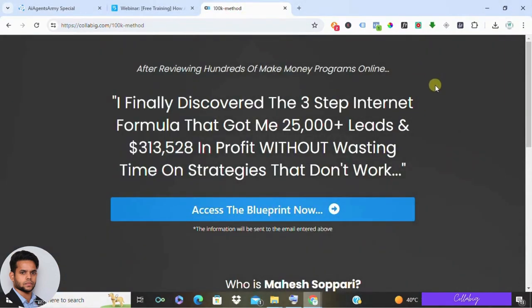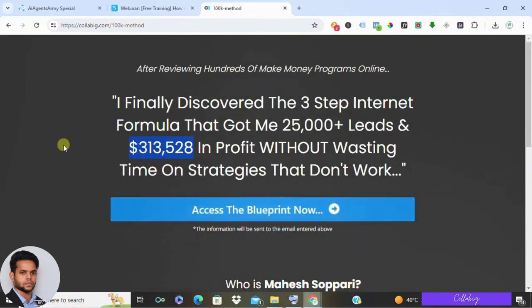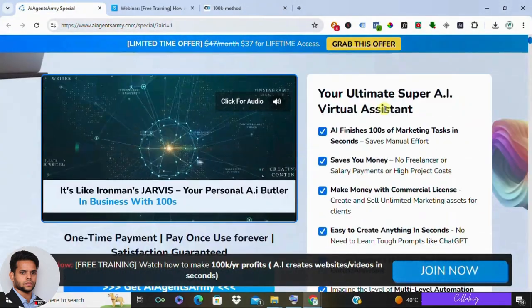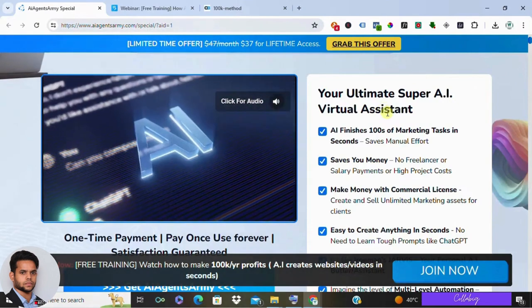By the way, if you are really interested in my preferred way, my own strategy to make around five thousand to ten thousand dollars every month from the comfort of your home, then I request you to please visit the link, get registered, and watch my free presentation. On this channel I've reviewed hundreds and hundreds of different ways to make money online. Some are great, some are so-so, and the remaining are a complete waste of time.